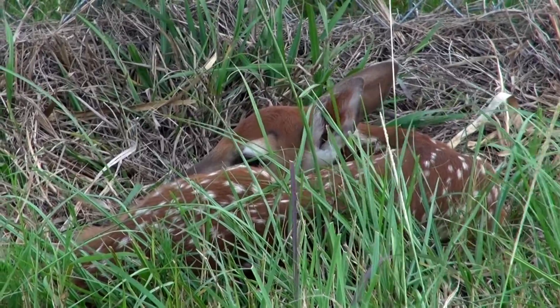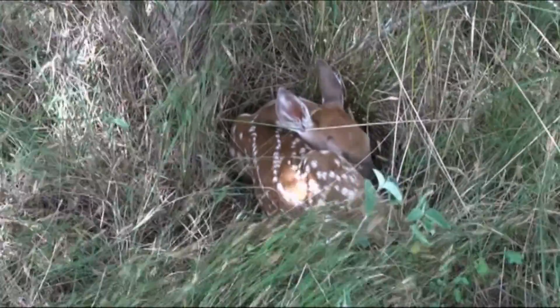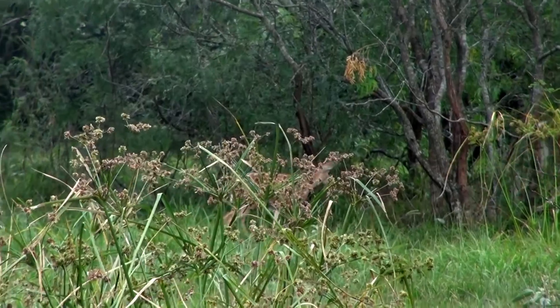When the mother is absent, the fawn will lay motionless on the forest floor, camouflaged from predators. The fawns are typically weaned at six months, but usually stay with the mother until she has another fawn.